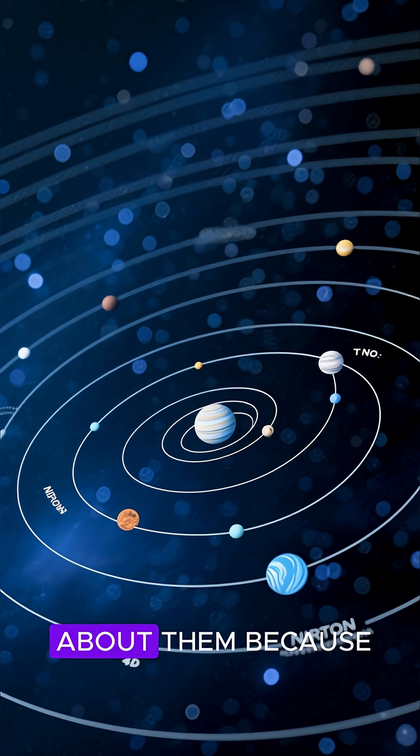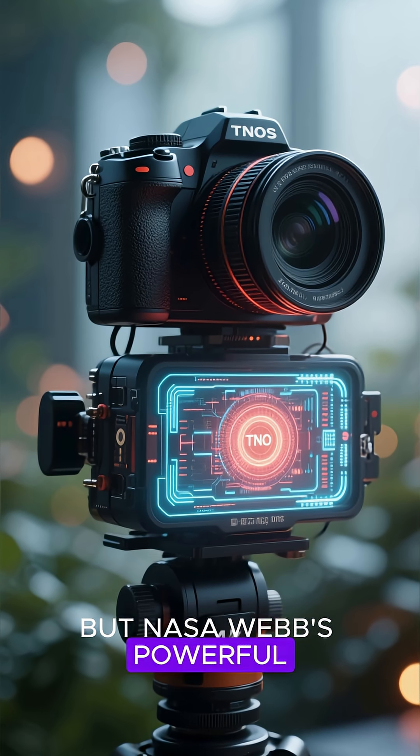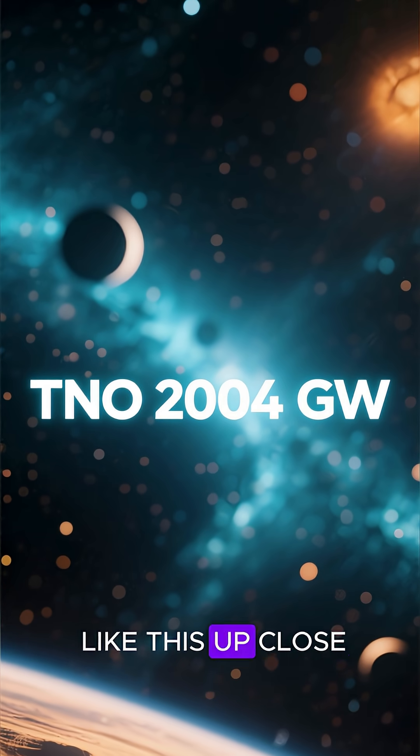We know very little about them because they're really far away and they're pretty small. But NASA Webb's powerful infrared camera is changing that. Take this image, for example — it's the first time we've seen an object like this up close.